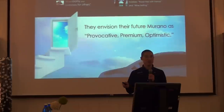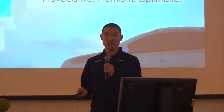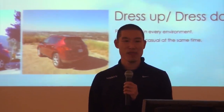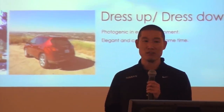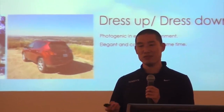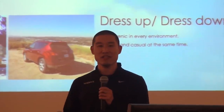When we asked them about their future Murano, they told us they envisioned it as being provocative, premium, and optimistic. The customers spoke so passionately about their Muranos that it inspired us to take our own road trip to wine country to immerse ourselves in their lifestyle.